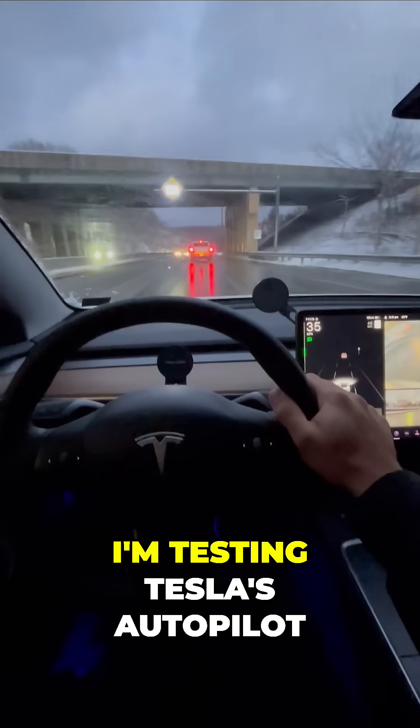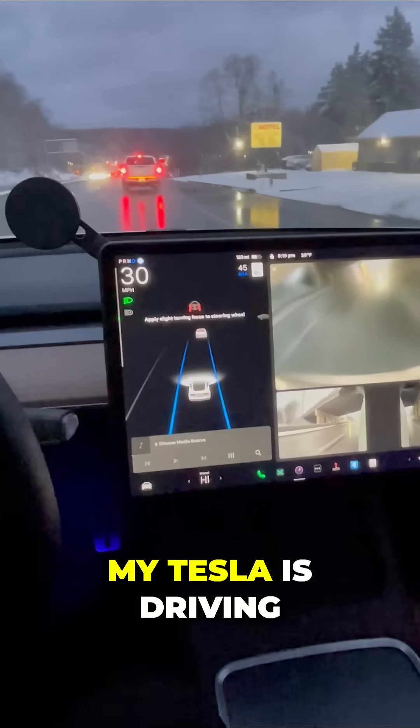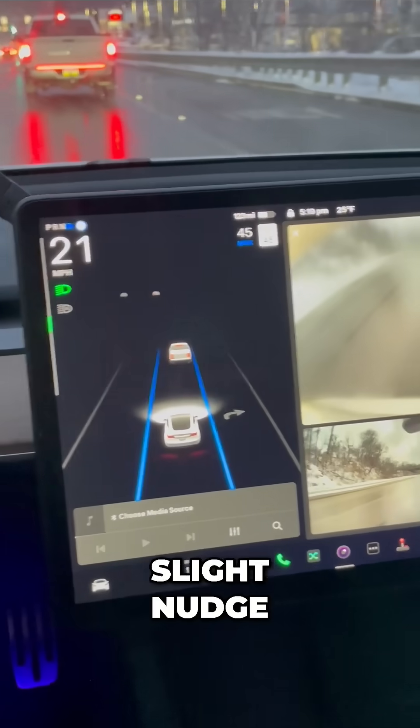Check this out. I'm testing Tesla's autopilot in icy conditions so you don't have to. Watch this. My Tesla is driving right now for me and it gives me a message to say 'apply slight turning force,' so I take my hand and apply a slight nudge.